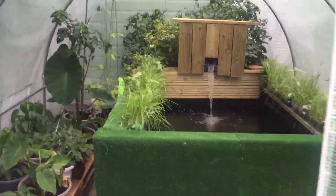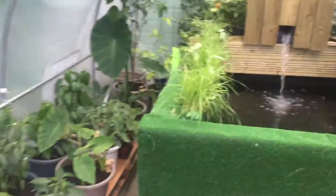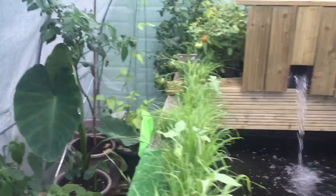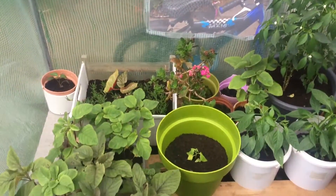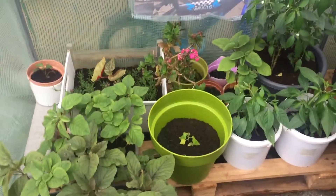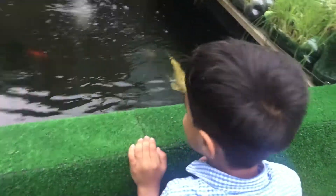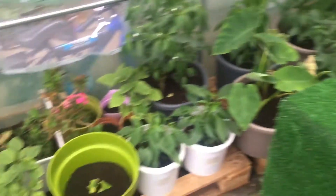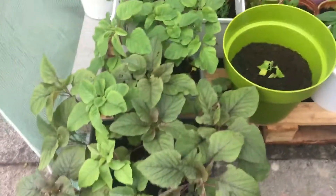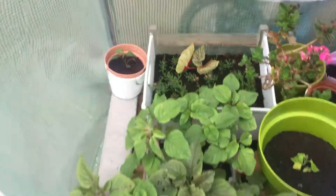Assalamualaikum everyone, I'm doing a little video on my polytunnel today — a little update to see how they're all doing. As you can see, they're all doing quite well. Hello Jakob, how are you doing? You're missing school? Okay, if you say so. As you can see, they're doing okay, they're growing quite well.